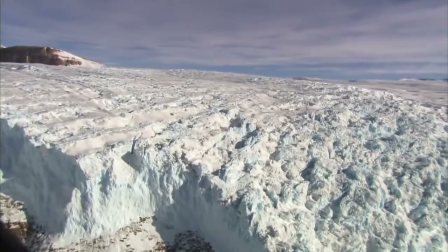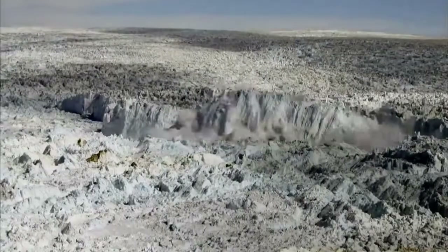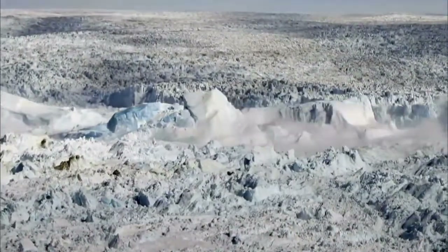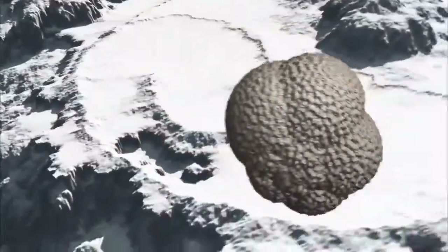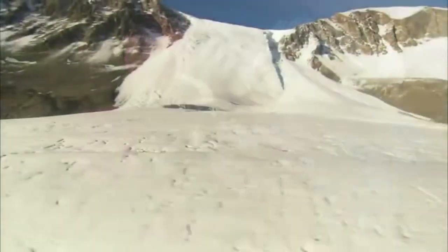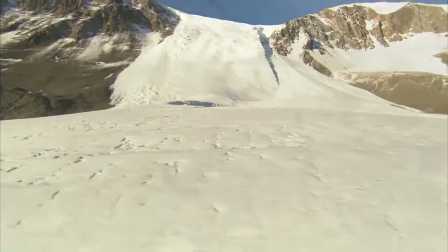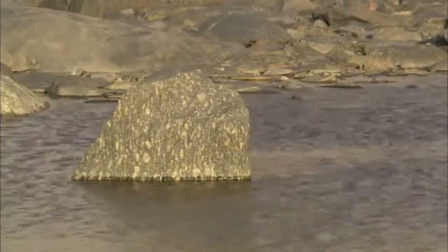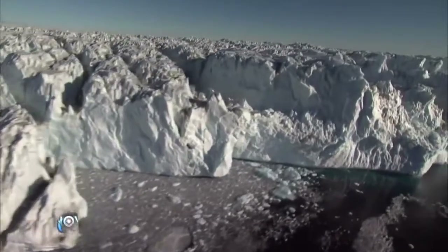That could be a very bad thing, because that would actually produce a contribution to future sea level change that we really haven't been thinking about. This presents an even more dangerous and unpredictable picture of Antarctica. What's been surprising is that even geologists thought glaciers and ice sheets were large static features we would never see change in our lifetime — but glacial processes are no longer quite as glacial. Things are moving faster than we had thought.